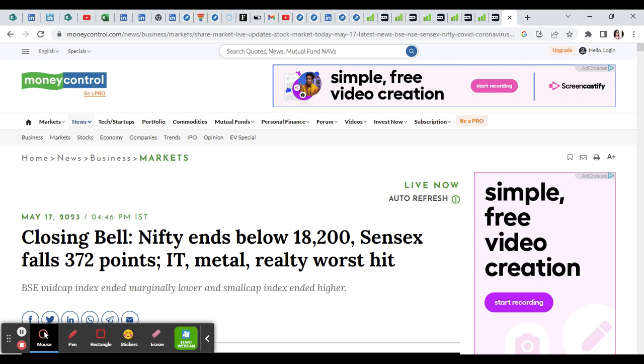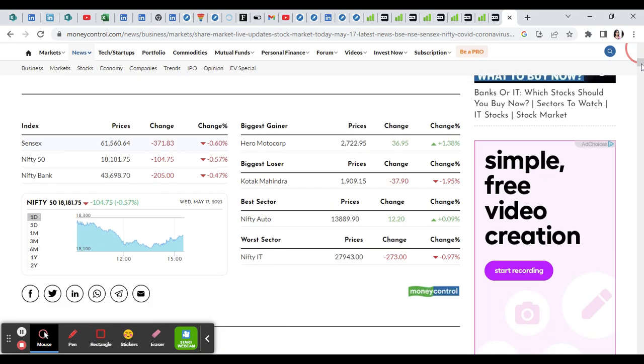The market has been closed by Nifty, down by 372 points. It has been down for the IT, Metal, and Realty sectors. The best gainer is Hero Motor Corp from the auto sector, while the biggest loss is Kotak Mahindra in the IT sector.